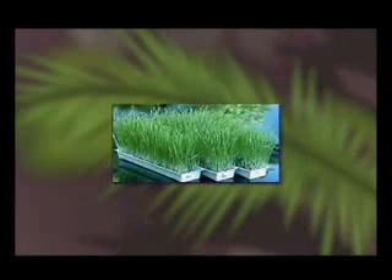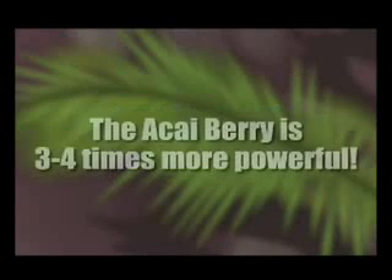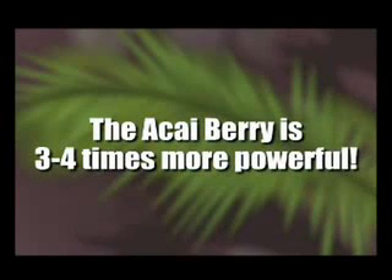Historically, the greatest antioxidant in controlling superoxide free radicals was sprouted wheatgrass. A lot of people are familiar with wheatgrass, but probably don't know why they take it — it certainly isn't for the taste. Sprouted wheatgrass is extremely powerful in pacifying the free radicals in our system. However, when comparing the acai berry to sprouted wheatgrass, it was found that the acai berry was 3 to 4 times more powerful in controlling the superoxide free radicals in our system.